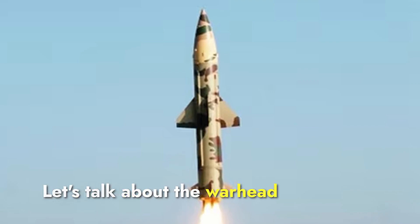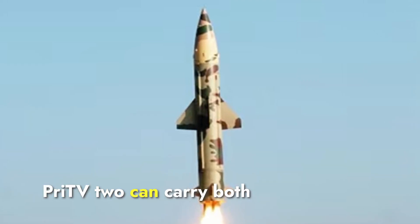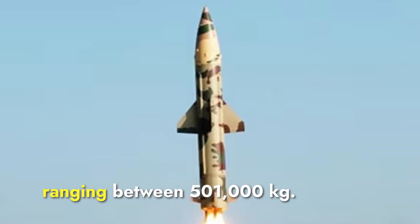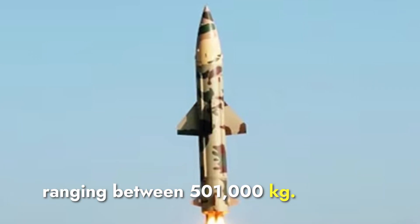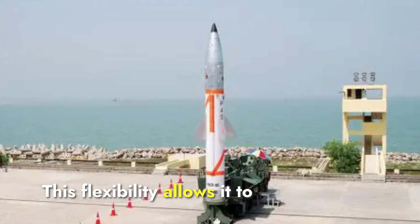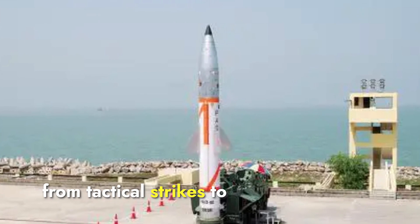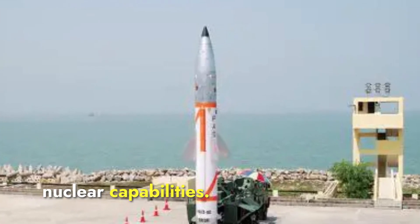Prithvi-2 can carry both conventional and nuclear warheads, with a payload capacity ranging between 500 and 1,000 kilograms. This flexibility allows it to be used in various combat scenarios, from tactical strikes to strategic deterrents with nuclear capabilities.